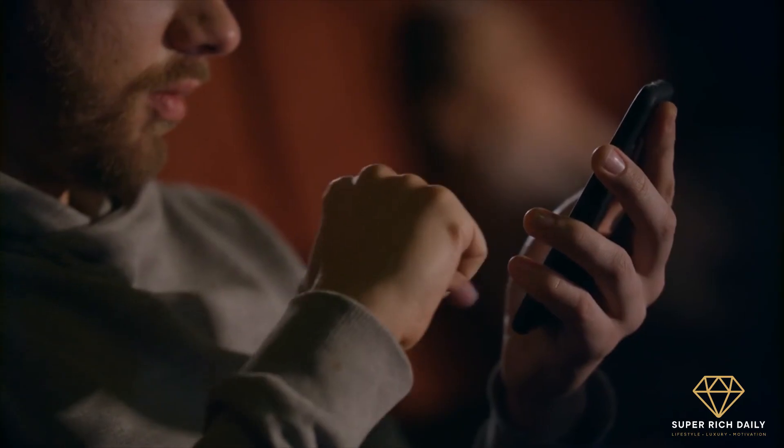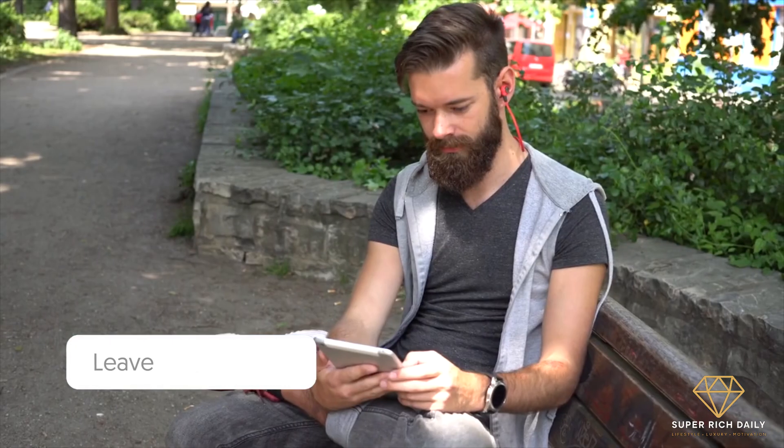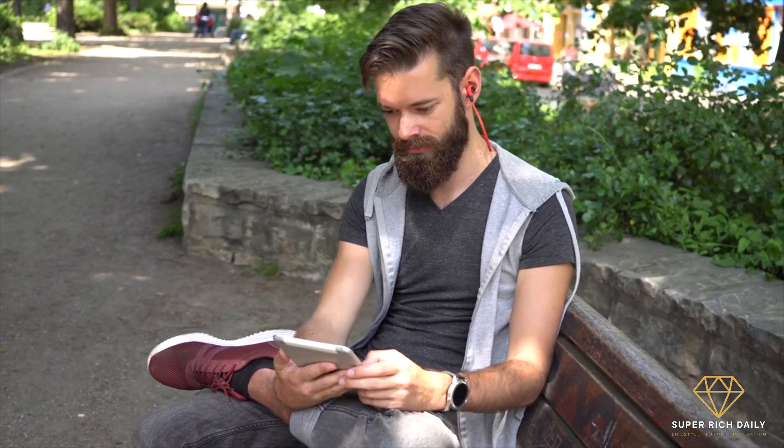Have you ever gotten a chance to view a Boeing 747 Dreamlifter up close and personal? Let us know what you think and what you've learned in the comments below. Thank you for watching this video, and I'll see you next time!